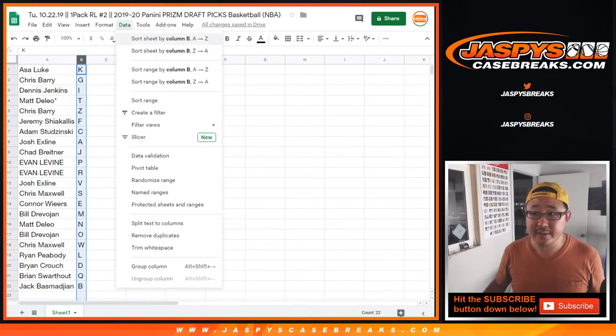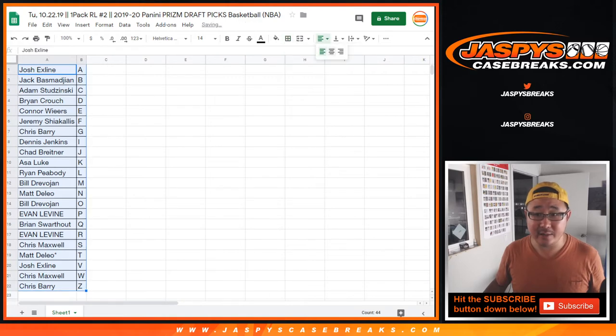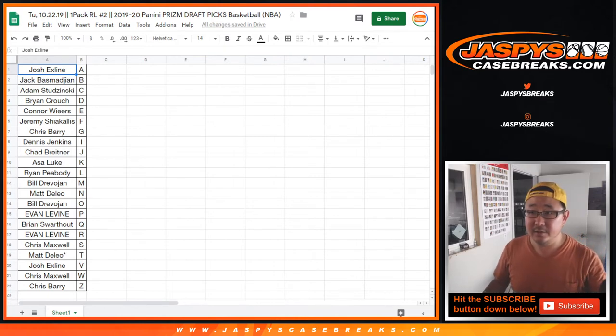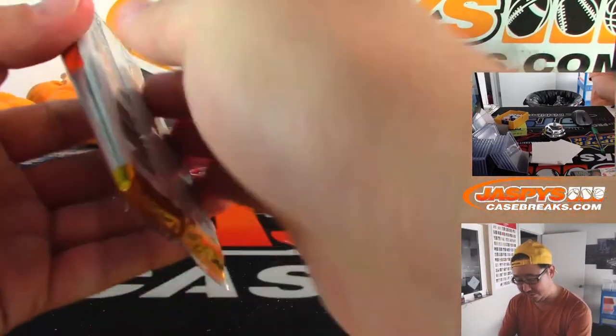Let's sort these by column B by letter. The baseball mixer is coming up next — actually, we have to do the archives break first, then the baseball mixer, and then whatever happens after that. Trade window closed — let's pop this open and see what we got.